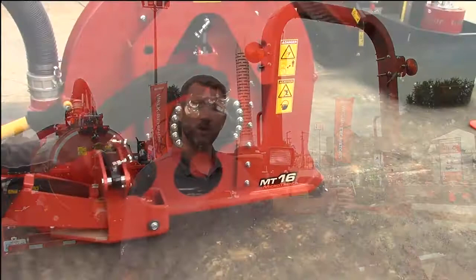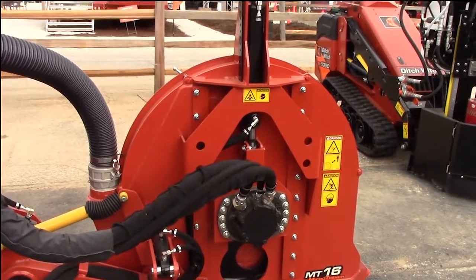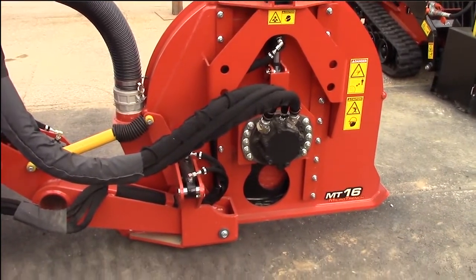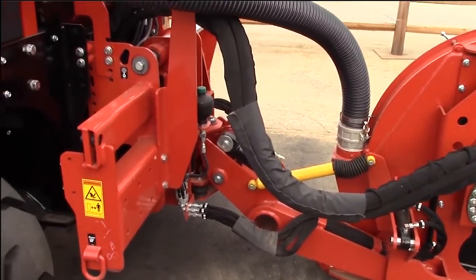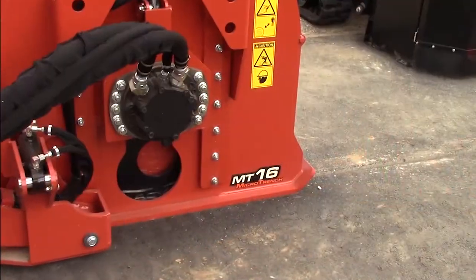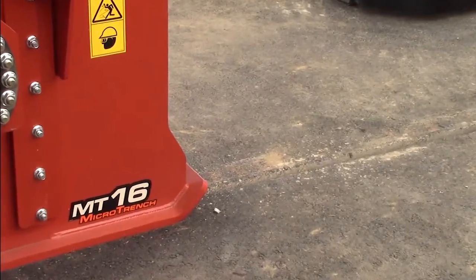We have the MT16 here at the show mounted on our RT80. It's capable of trenching up to 16 inches in depth — from 0 to 16 inches with a vertical plunge — and it can go as narrow as three-eighths of an inch up to 2 inches wide. The MT16 is mounted with a traverse configuration, so you go centerline or a full right offset. The saw will swing to follow around 90-degree turns and cul-de-sacs, and it will also tilt 6 degrees left and right. The saw has a floating housing with a hydraulic accumulator that maintains ground pressure on the asphalt for a good clean cut, making it a very popular machine with our customers.